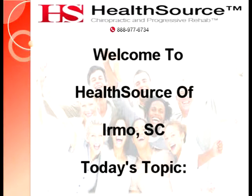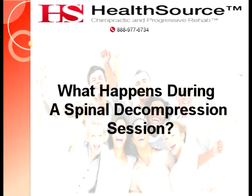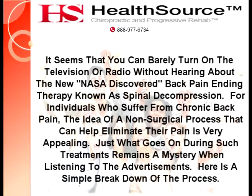Welcome to HealthSource of Irmo, South Carolina. Today's topic: What Happens During a Spinal Decompression Session? It seems that you can barely turn on the television or radio without hearing about the new NASA-discovered back pain-ending therapy known as spinal decompression. For individuals who suffer from chronic back pain, the idea of a non-surgical process that can help eliminate their pain is very appealing. Just what goes on during such treatments remains a mystery when listening to the advertisements. Here's a simple breakdown of the process.